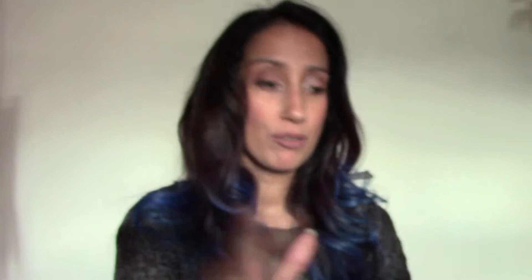It's a cuticle butter, but it can be used on any sort of dry skin at all. It's fantastic, and as long as the person doesn't mind a lemon smell — because it does have quite a strong lemon smell — it is my go-to product when my cuticles are suffering quite badly, especially in the cold weather.